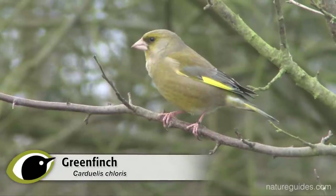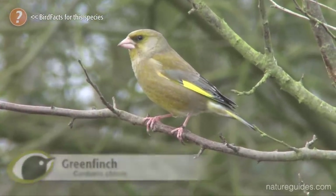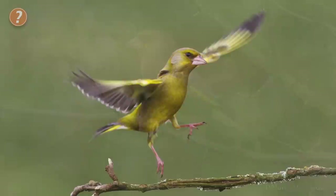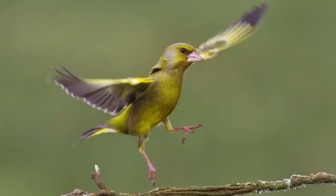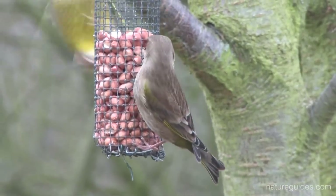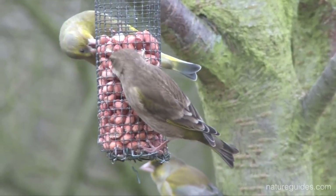The most familiar is greenfinch. A year round resident, found across Britain and Ireland and absent only from the high mountain tops. They are found in gardens year round, with a slight dip in numbers in autumn. They are very common at garden feeding stations. They are the same size as a house sparrow and equally as stocky. Greenfinches are often amongst the largest of the visitors to the peanut feeders.